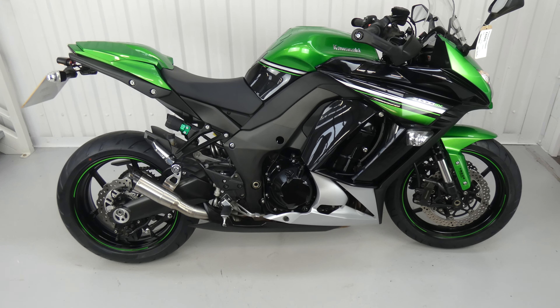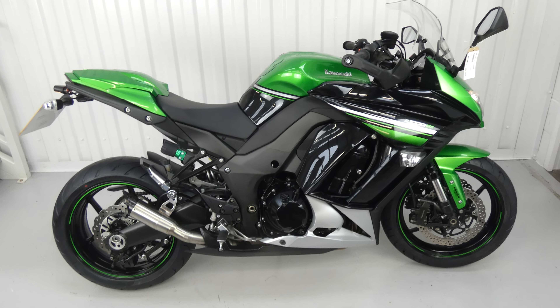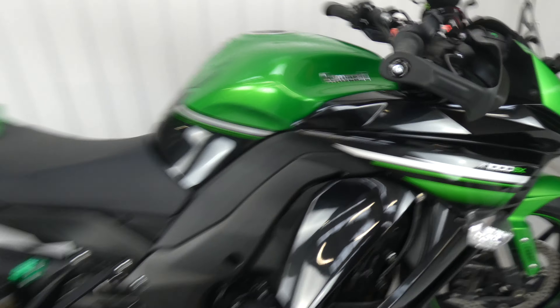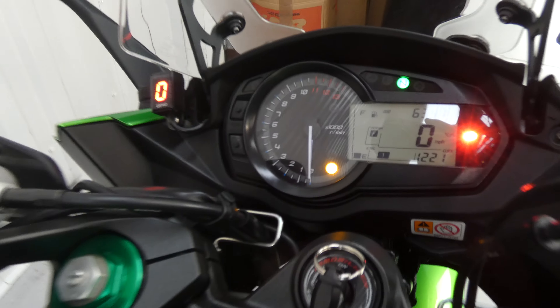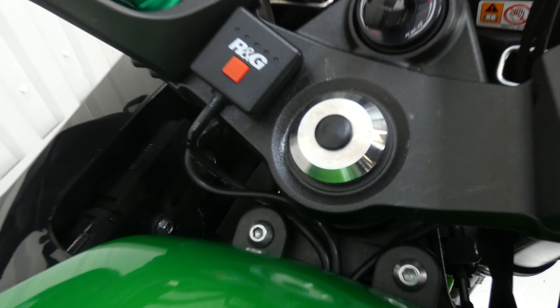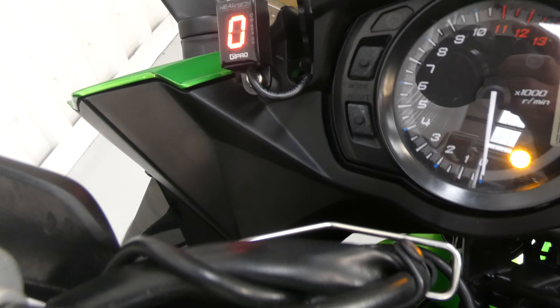Hello again, Jim here at the Value Bike Centre with a fantastic Kawasaki Z1000SX from 2016. This one's done only 6,347 miles as you can see there. It's been fitted with handguards, heated grips, a digital gear indicator and a rear seat cowl.